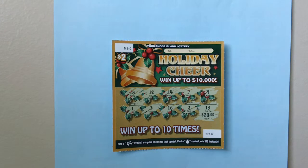Here is a $2 Rhode Island Holiday Cheer Stretch Ticket, ticket number 96. You can win up to $10,000.